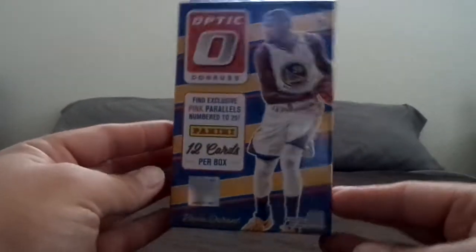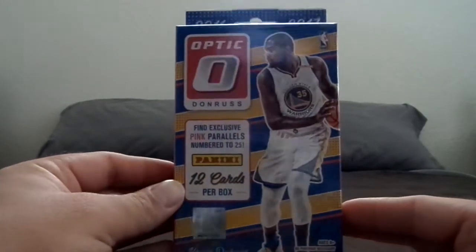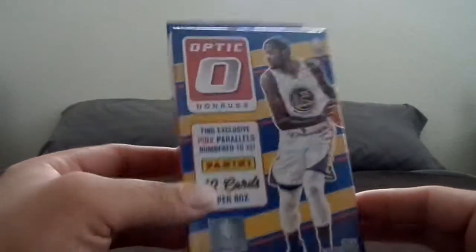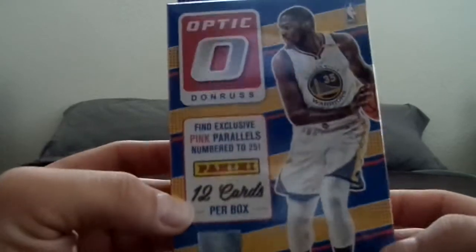What is going on YouTube? I was at my local Walmart and I saw this box over in their cards section. It's going to be Optic. It's got KD on the front. I really like this box. It was $10, so you get 12 cards per box.